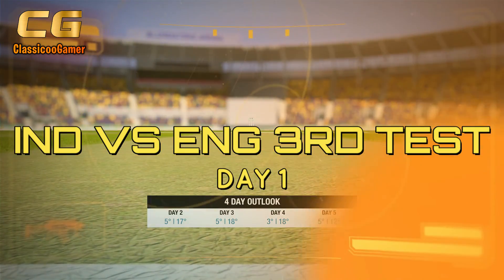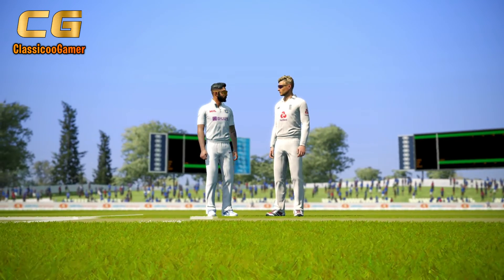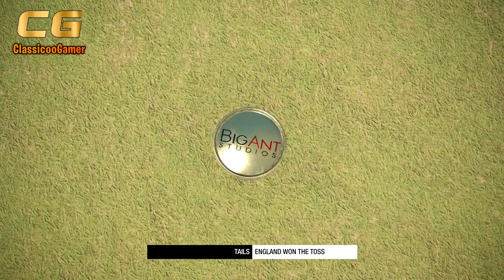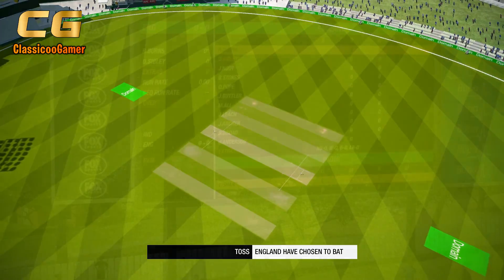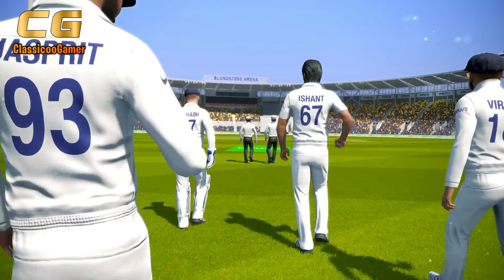I've been looking forward to this match. This should be a cracker. Heading down to the middle now for the toss. I probably would have chosen to bowl on this pitch, but I can understand. Please make the players an unparalleled welcome as they take to the field.